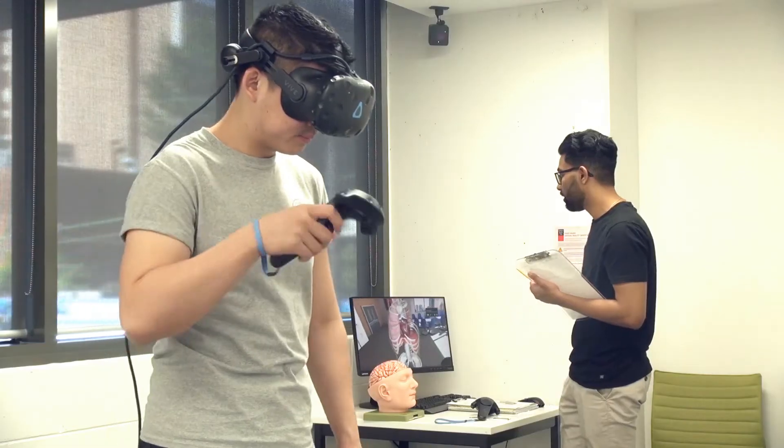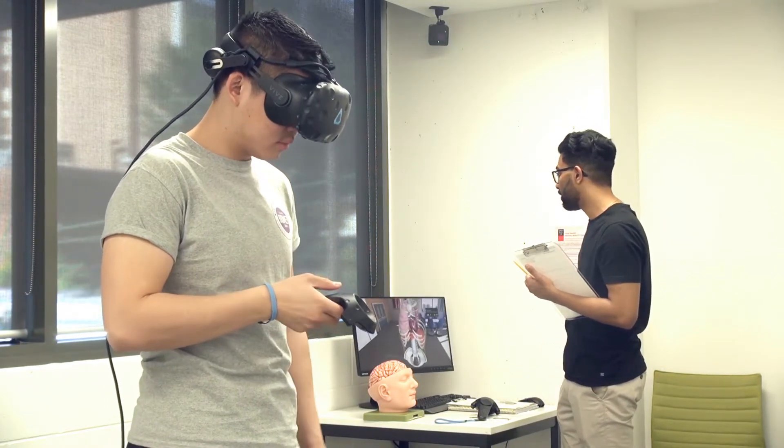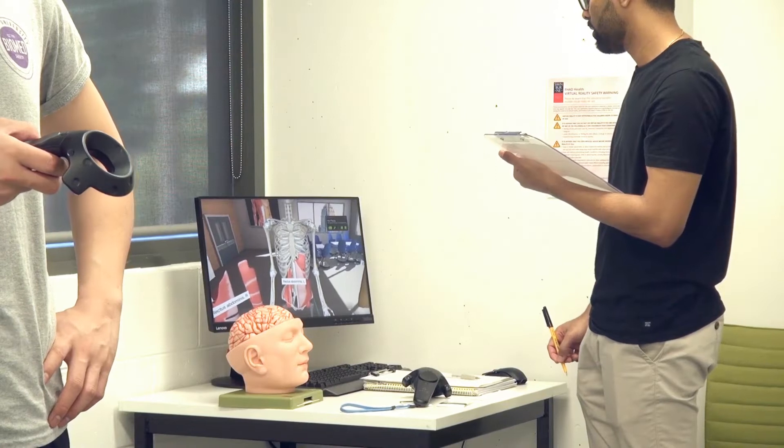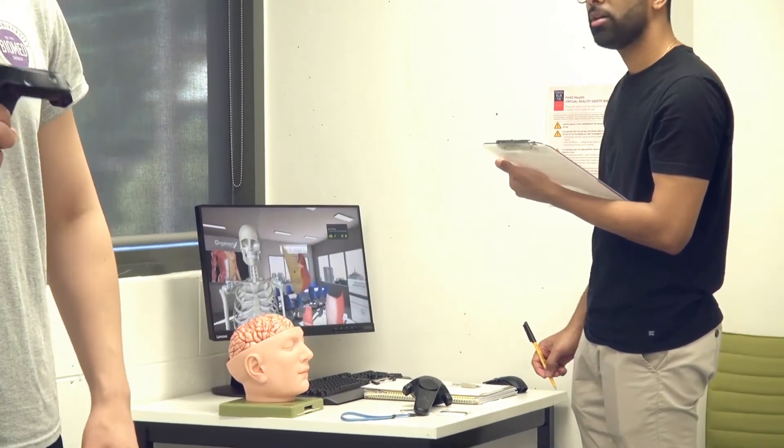We're also using VR — virtual reality — so immersion in an environment where you can actually walk around a model and see it in 3D. You can implode it, explode it, and rebuild it, and it gives the student an experience that is very individual to their learning.